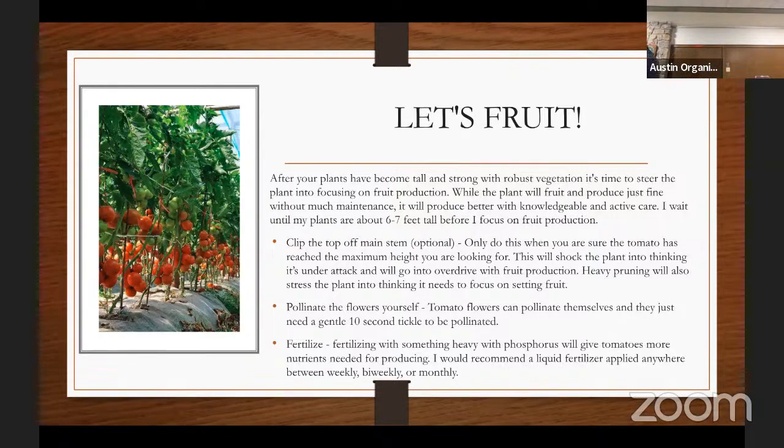From there we move our fertilizer regimen to the exact opposite: where we were only focusing on nitrogen with no phosphorus or potassium, we now do the inverse — pumping in phosphorus and potassium with no nitrogen. Nitrogen drives your leafy green growth; potassium and phosphorus drive overall plant health, fruits, and flowers.